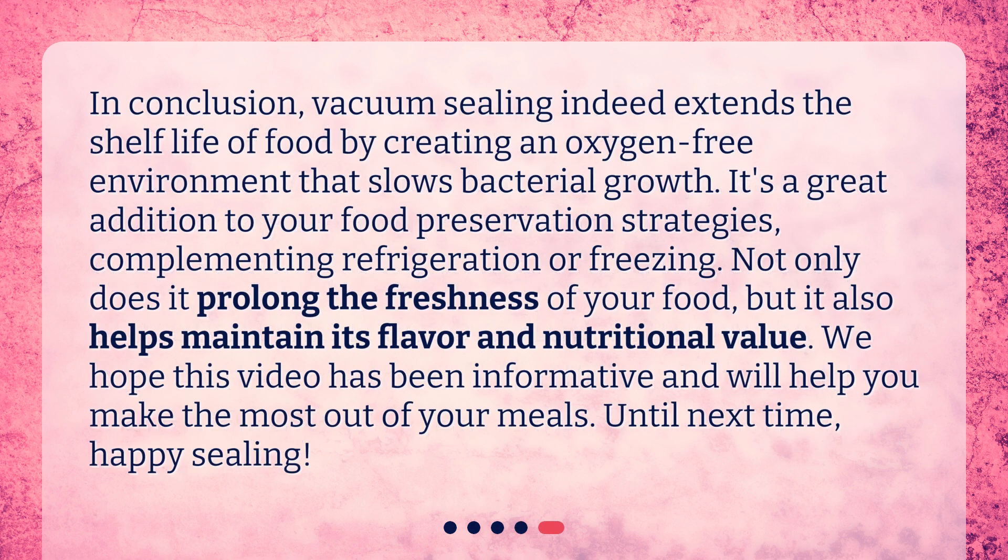In conclusion, vacuum sealing indeed extends the shelf life of food by creating an oxygen-free environment that slows bacterial growth. It's a great addition to your food preservation strategies, complementing refrigeration or freezing. Not only does it prolong the freshness of your food, but it also helps maintain its flavor and nutritional value. We hope this video has been informative and will help you make the most out of your meals. Until next time, happy sealing!